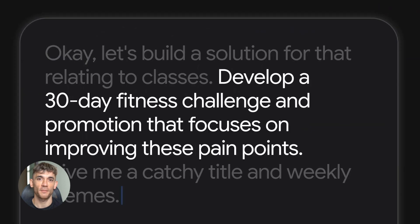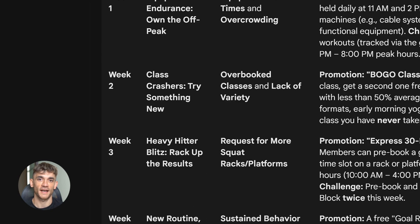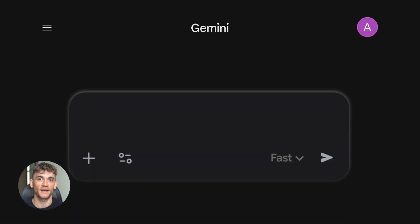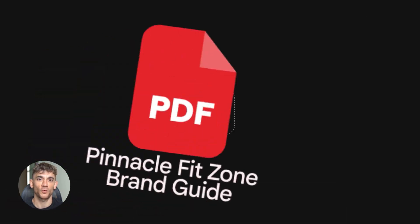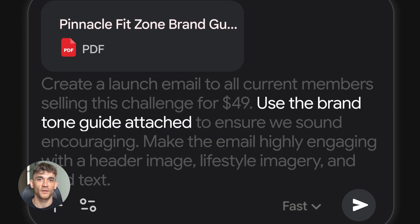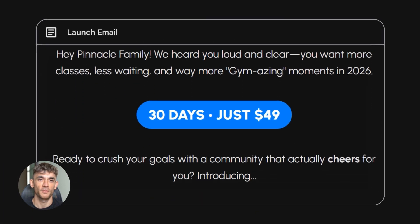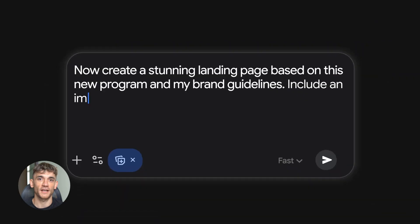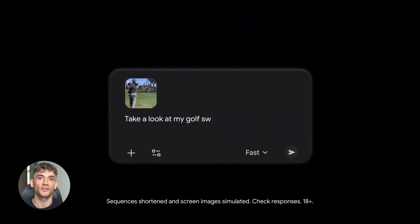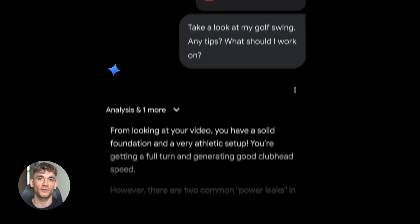Feature five: Gemini Multimodal Intelligence. This means Gemini understands text and images together — not just one or the other, both at the same time. You take a screenshot of a dashboard, a chart, or a design, show it to Gemini and ask what it means. Gemini looks at it, understands the context, explains what's happening, and breaks down the visuals into insights you can actually use. It's not just reading words — it's seeing, understanding, connecting the dots.